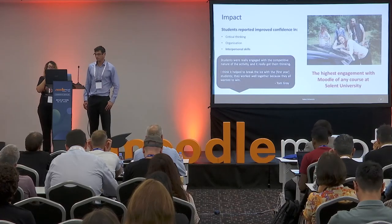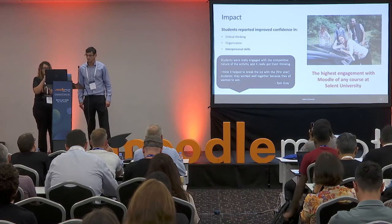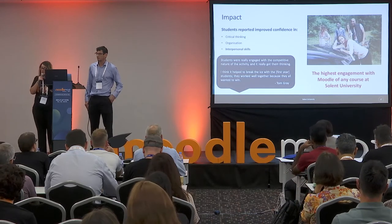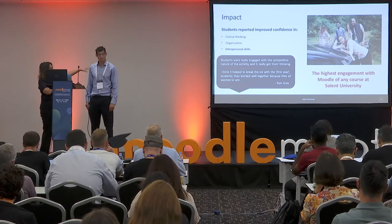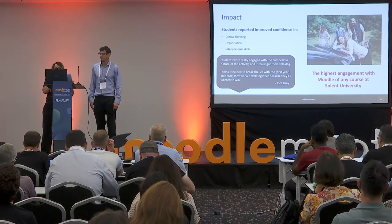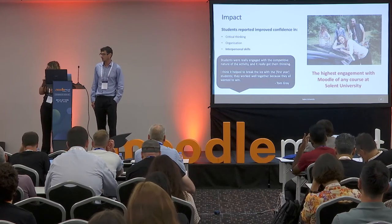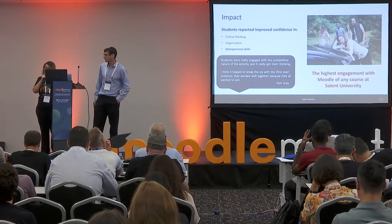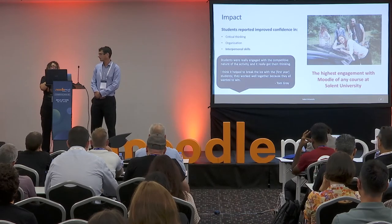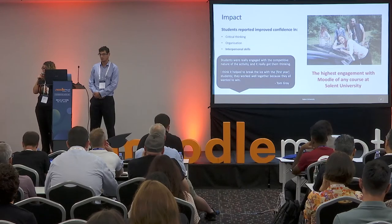Our team conducted an action research project on the virtual escape room, and students reported competence in soft skills — particularly interpersonal skills and community building. Notably, this escape room and the exercise of bringing students together and getting them familiar with Moodle resulted in sport and exercise therapy at Solent having the highest engagement with Moodle across any course in the entire university. This type of activity has resulted in a huge impact for this course and student engagement with Moodle at Solent.